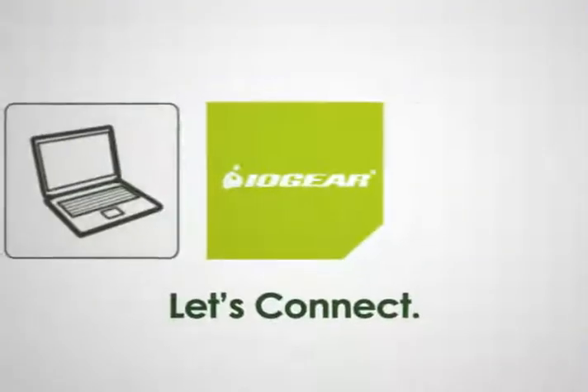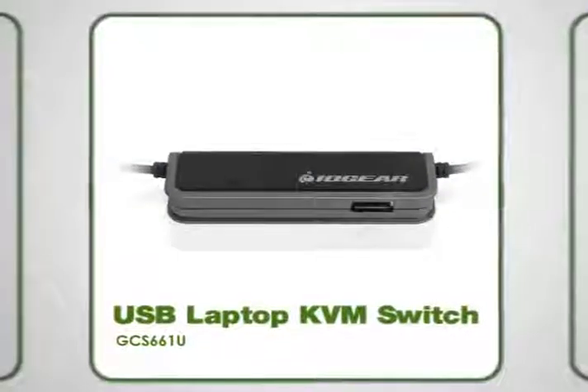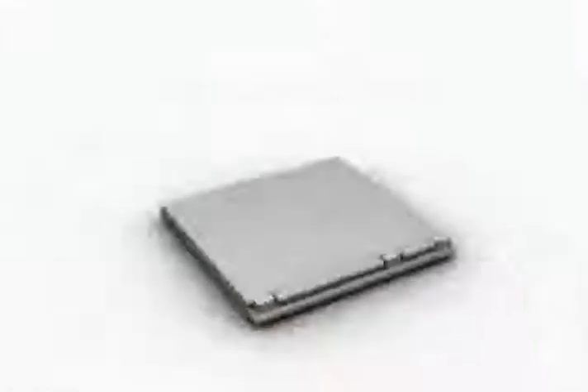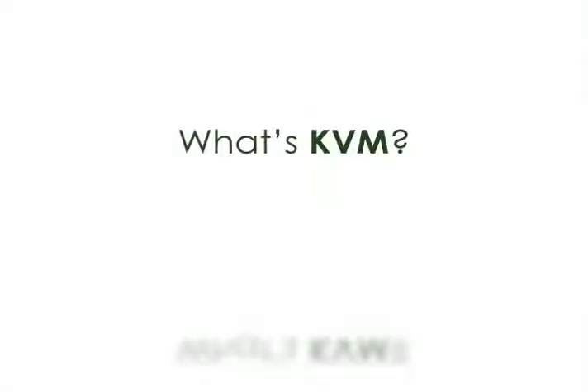I want to connect one of these with one of those. This innovative little USB laptop KVM switch controls another PC in seconds flat. I get the laptop, but what's KVM?